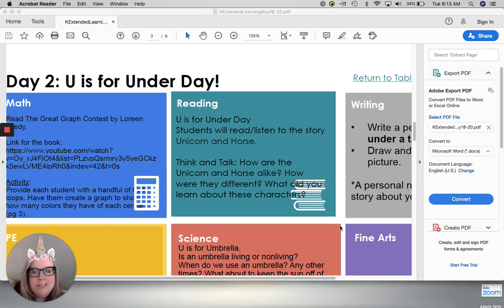Good morning boys and girls. Today's Reader's Workshop is brought to you by the letter U. Today is Under Day and since it's the letter U I chose a book called Unicorn and Horse.